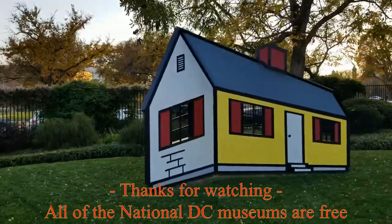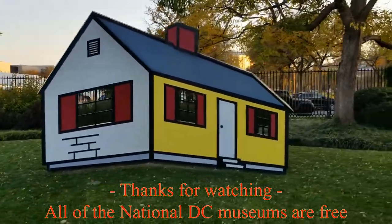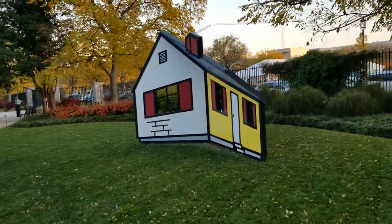My favorite sculpture, the Roy Lichtenstein House 1, appears to move as you walk by it. Just like in life, it's a matter of perspective.